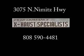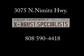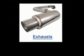Import cat-back exhaust starting at just $275. Performance Exhaust Specialist, located at 3075 NMH, wants to see your face in a place for the radio and TV special.